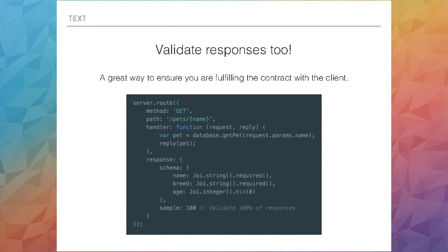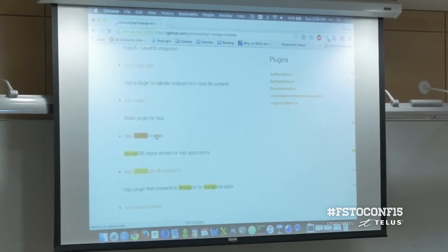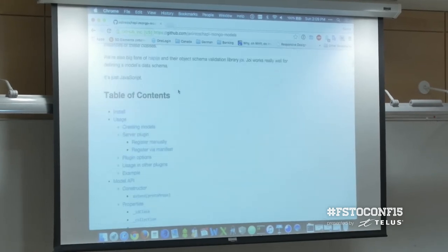There are libraries out there where you can also reuse that same validation schema as your MongoDB schema. There's a library called HappyMongoModels — it's very similar to Mongoose but much more lightweight. Instead of using a Mongoose schema object, you'd use a Joi schema object, so basically the persistence layer and the API are using the exact same validation schema.